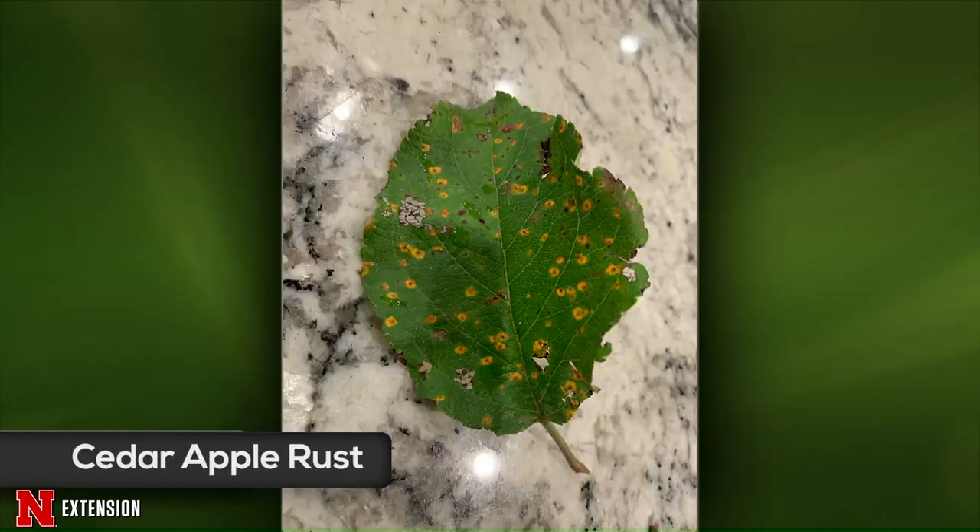A Kearney viewer asks if their fruit trees have cedar apple rust — they had cedar trees in the pasture with rust this spring. This is classic cedar apple rust: yellow border with a dark center. This is not the time of year to treat — applications go on in spring when leaves are starting to unfurl. If you're trying to produce apples, continue a normal fruit spray regimen for fungicides and insecticides.